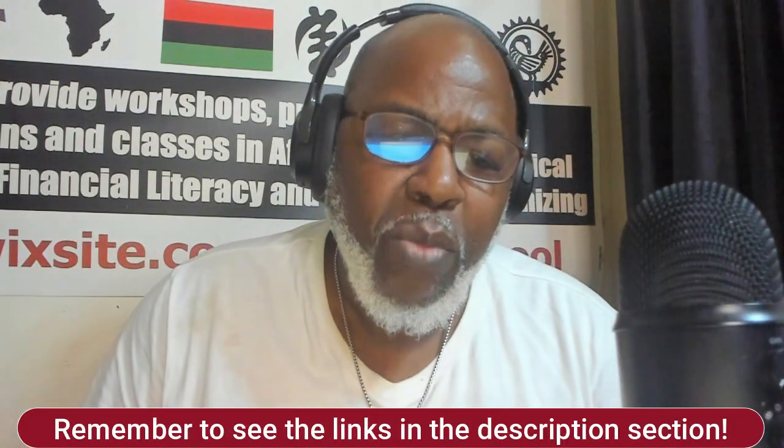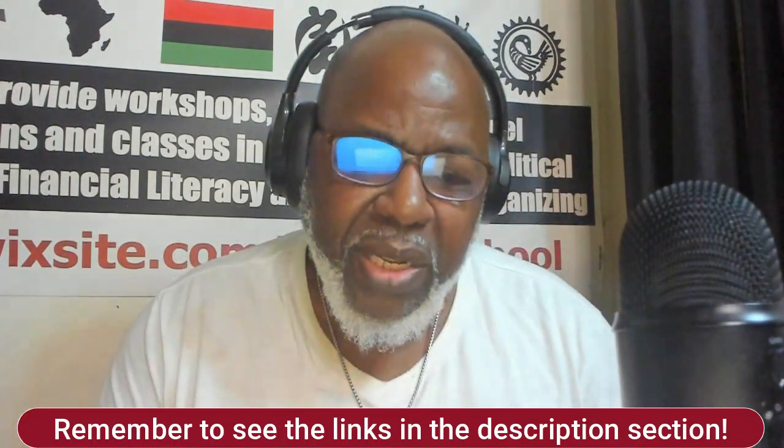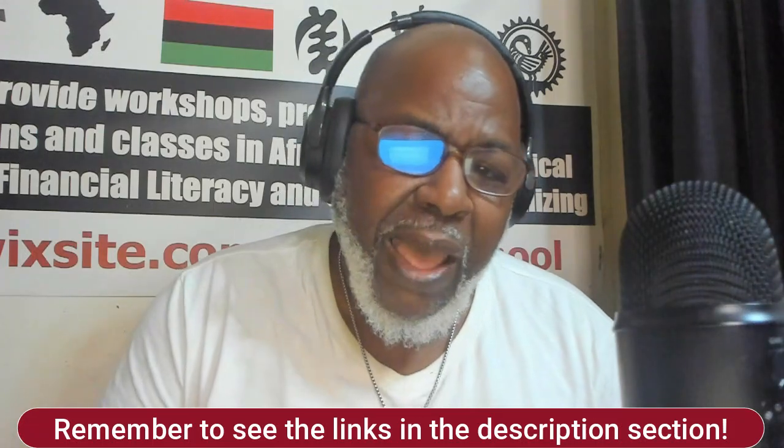If you found this video helpful, be sure to hit that like button and subscribe for more tips on writing and publishing. And if you're currently working on a book, let me know in the comments — I'd love to hear about it. Thanks for watching and happy writing.